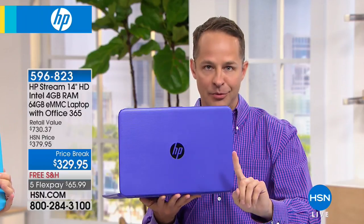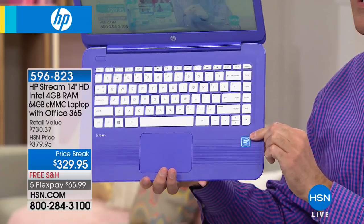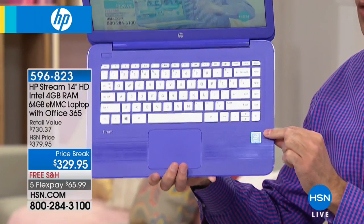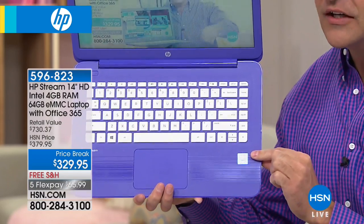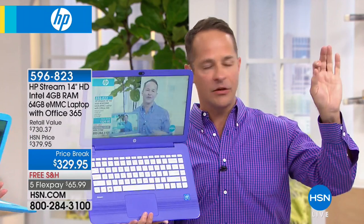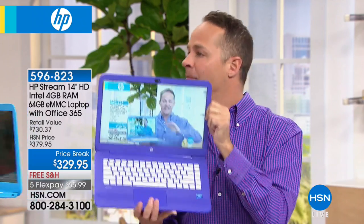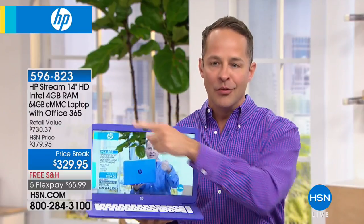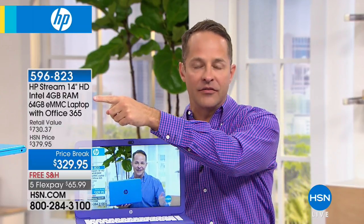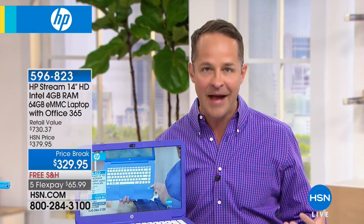This is HP, the number one computer brand in the entire country, the number one selling brand here at HSN. And Intel Inside — the number one processor company in the world — is built into your computer. Intel makes processors for tablets, for phones, and for computers. This is an Intel computer processor inside this computer. You see it says four gigabytes of RAM — that's what most of our $500 to $600 computers have. That is the average amount of RAM that our top-selling laptops at HSN have, and RAM is really important when it comes to multitasking.